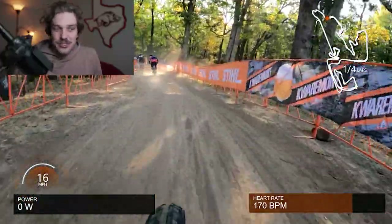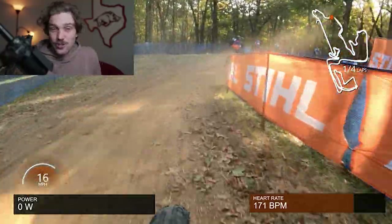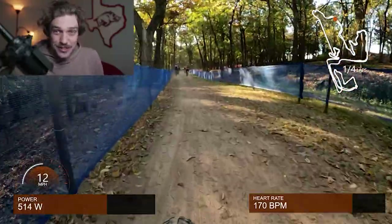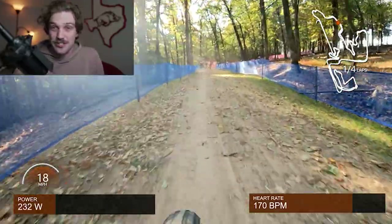As we jump into the footage, you can see the dust getting kicked up and a lot of these corners are quite dusty and already kind of rutted. That made line choice really difficult, especially for the tire choice I had made. It's very hard to get traction on a lot of these dirt sections.